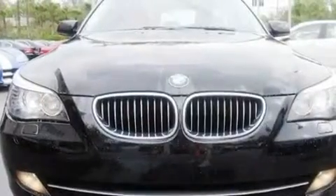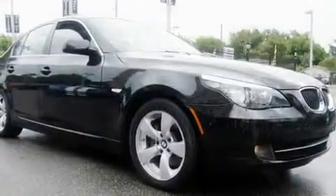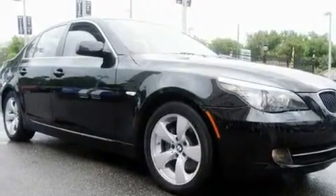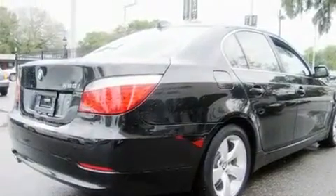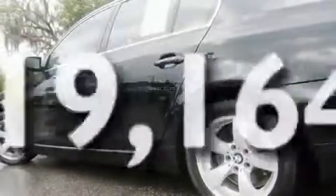Its top features and packages include the premium package, a moonroof, a navigation system, satellite radio, interior wood trim accents, stylish 17-inch alloy wheels, fog lamps, adaptive brake lights, and air conditioning with automatic climate control. This vehicle has fewer than 20,000 miles on the odometer.